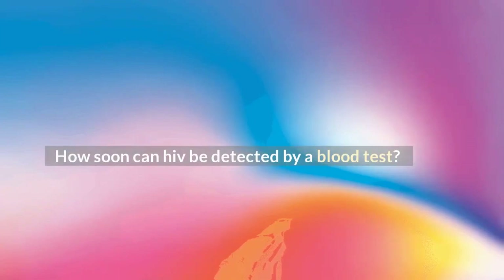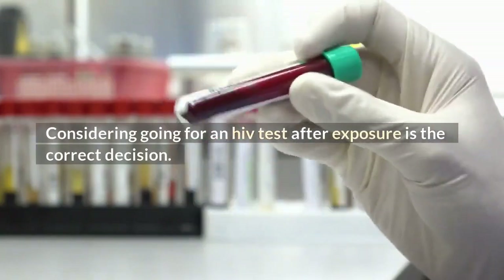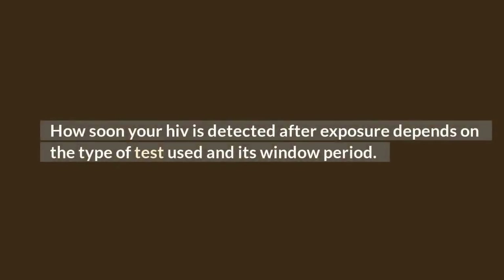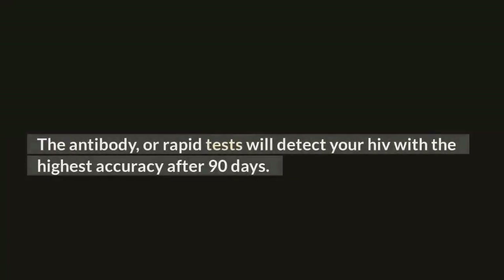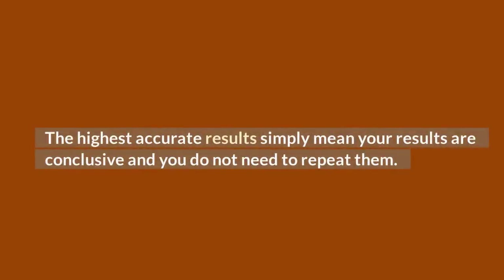How soon can HIV be detected by a blood test? Considering going for an HIV test after exposure is the correct decision. But unfortunately, no test will tell you on day 1 if you have HIV or not. How soon your HIV is detected after exposure depends on the type of test used and its window period. The antibody or rapid tests will detect your HIV with the highest accuracy after 90 days. A 4th generation test gives the highest accurate results after 45 days, whereas HIV RNA test kits give the most accurate results after 33 days. The highest accurate results simply mean your results are conclusive and you do not need to repeat them.